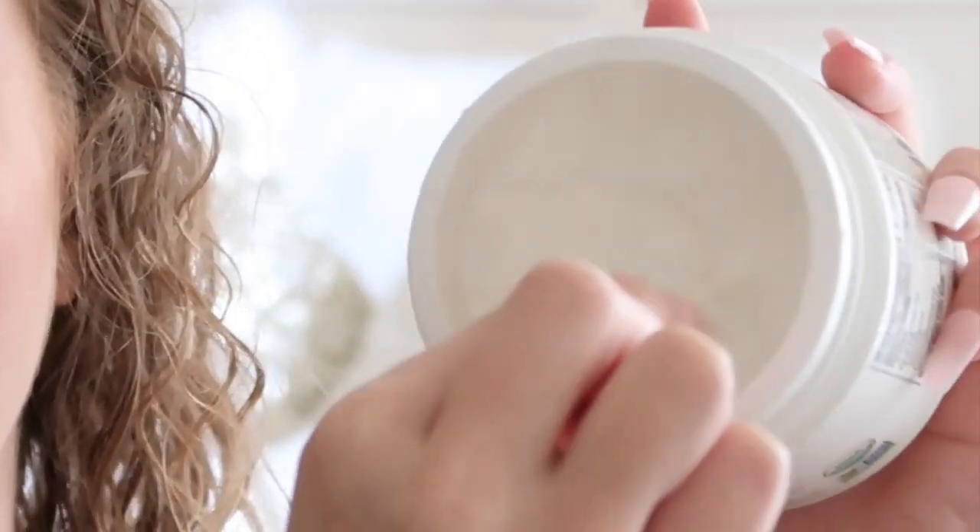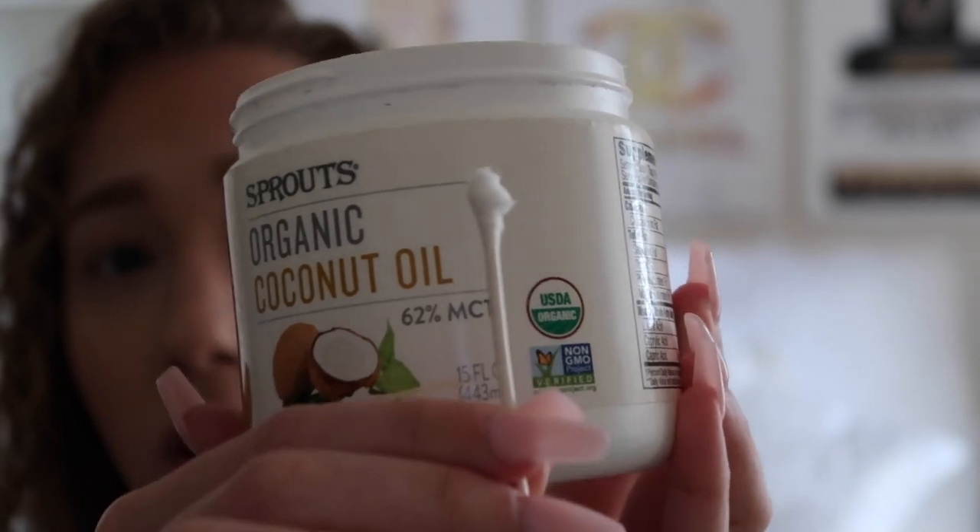I'll show you guys how I apply it — I've zoomed in so you can see clearly. All I do is take the coconut oil and just a Q-tip, swirl it around so it coats the Q-tip well and you get a good amount on it. This is how much I use.